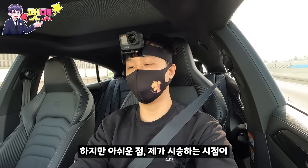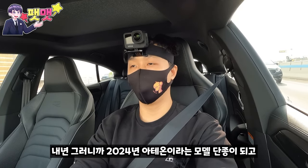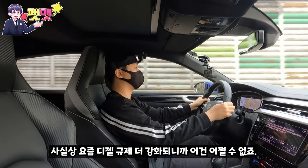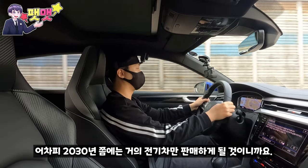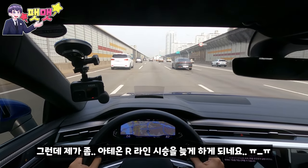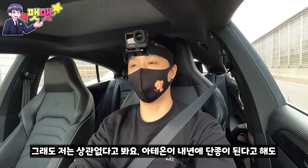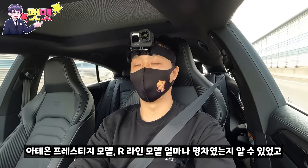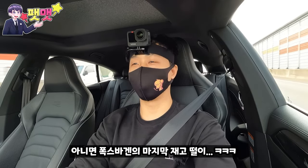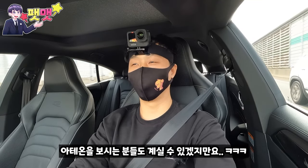아쉬운 점은 지금 시승 시점이 2023년 11월 막바지인데, 2024년에 아테온이 단종되고 전기차 ID.7으로 교체된다는 것입니다. 디젤 규제 강화와 2030년 전기차 전환 방향 때문에 어쩔 수 없죠. R라인을 늦게 시승하게 됐지만, 이 영상이 아테온 차주분들이나 마지막 재고 또는 가격 할인 프로모션을 생각하시는 분들께 도움이 됐으면 합니다.